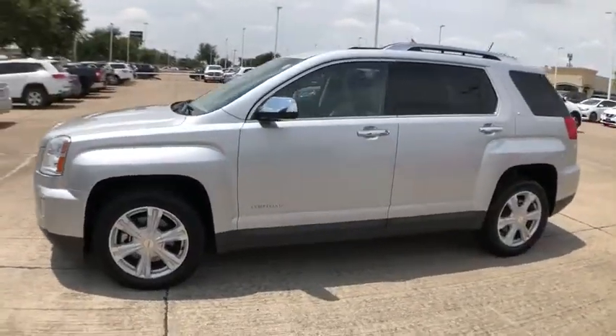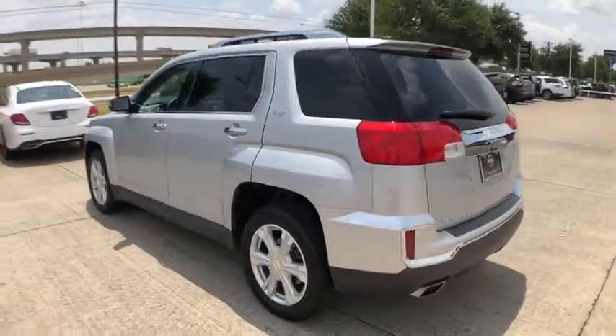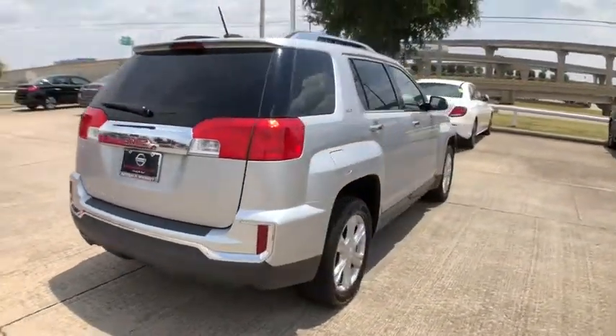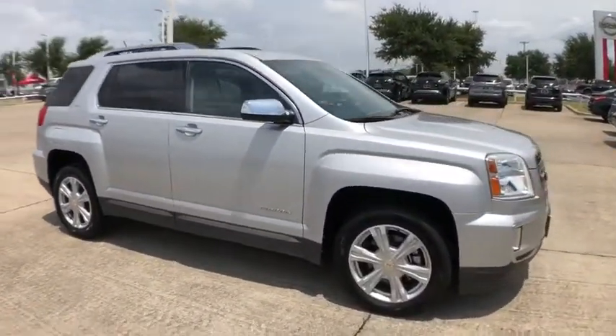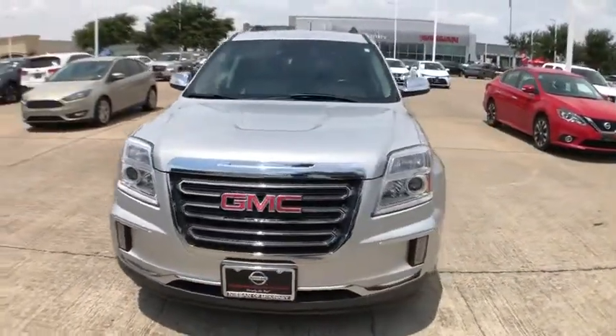Take a ride in the 2017 GMC Terrain. The GMC Terrain combines the benefits of a crossover with the style and functionality of an SUV. Terrain offers uncompromised capability, a balanced stance, and a commanding view of the road, letting occupants enjoy a confident driving experience.